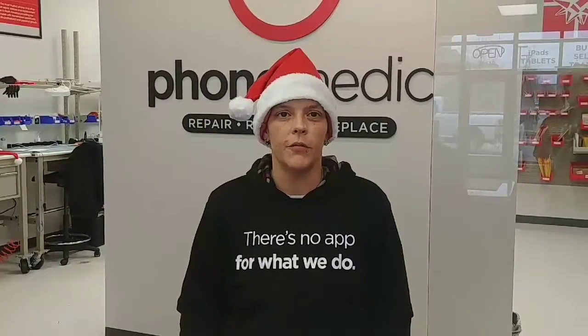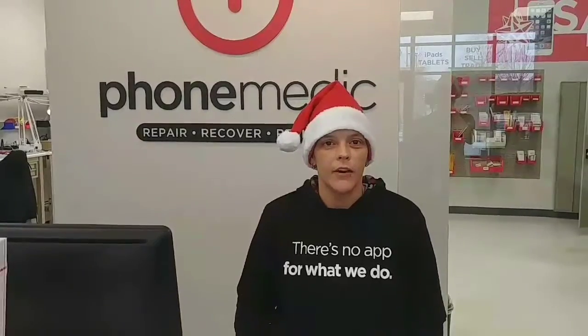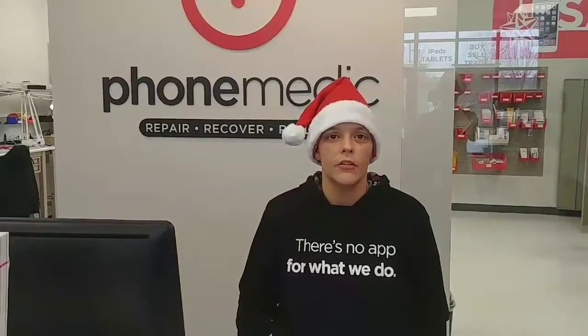Hi, this is Elisa, the manager of PhoneMedic in Zona Rosa. We are here to celebrate the five days until Christmas. If you're having trouble charging your phone, don't automatically assume it's the battery. A lot of times it can be an issue related to your charging port.